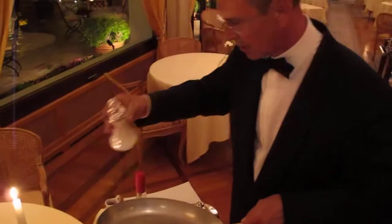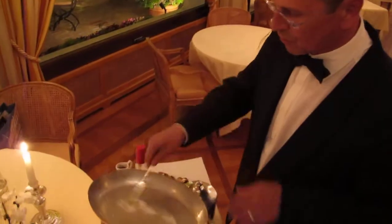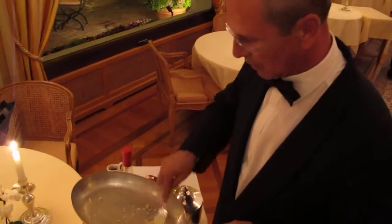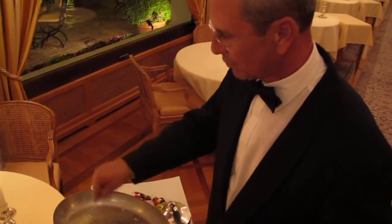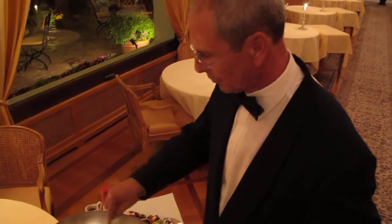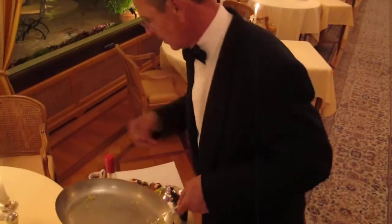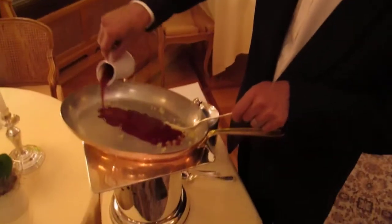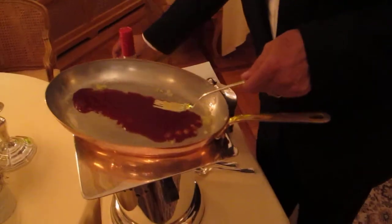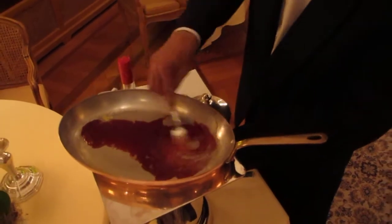A light blonde caramel — it was just some sugar, really nice ones. So we warm up nicely.